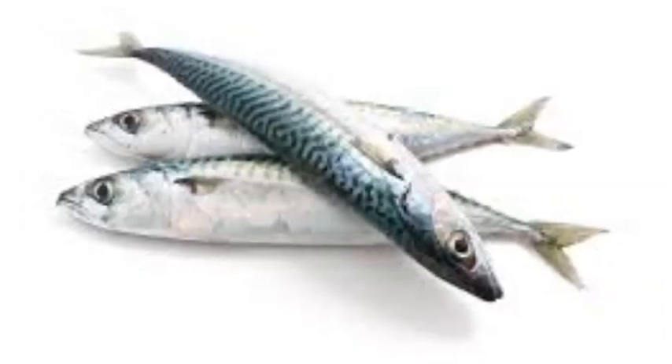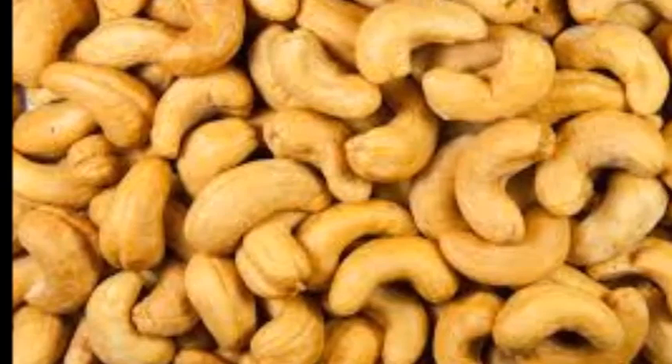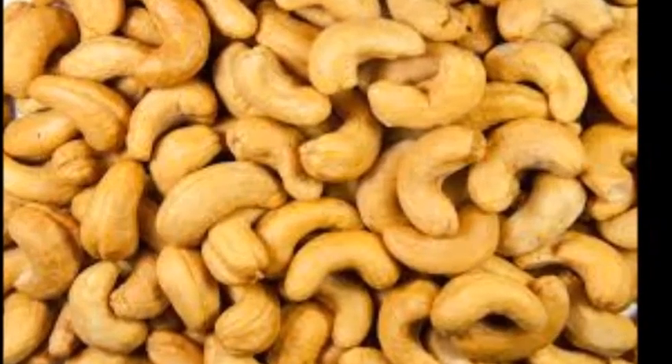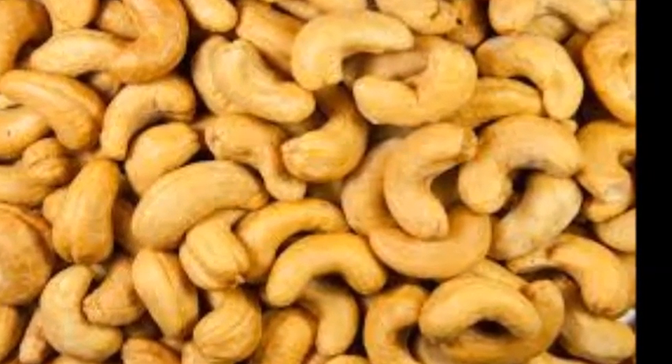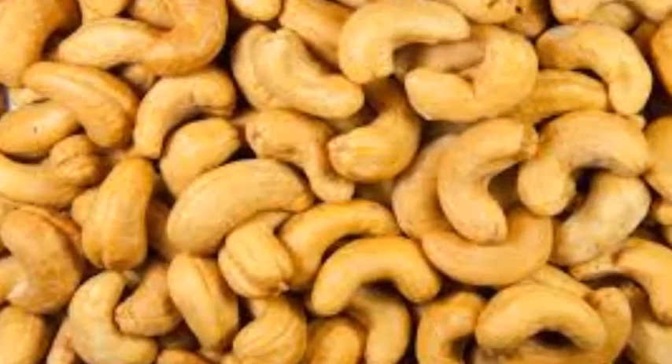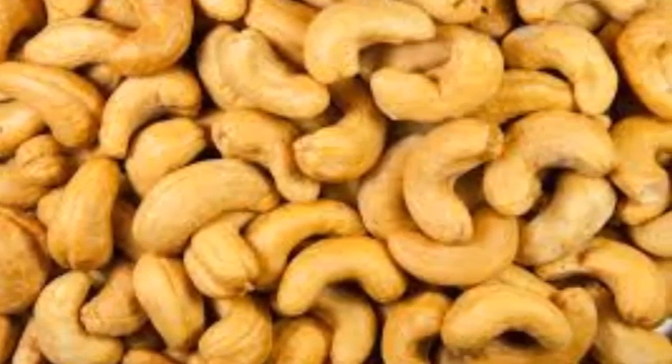Number 4: Nuts. Nuts also contain heart-healthy omega-3 fats and lower cholesterol. Research shows that eating cashew nuts can lower your risk for cardiovascular disease.